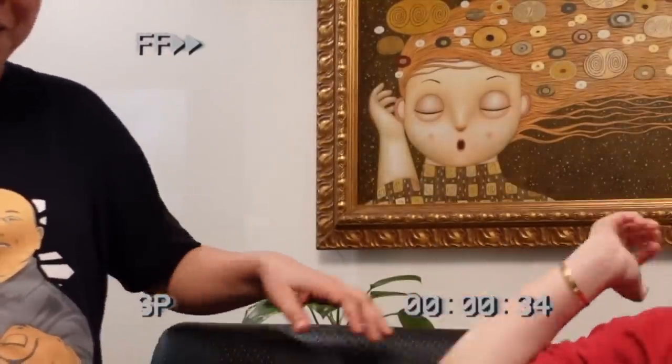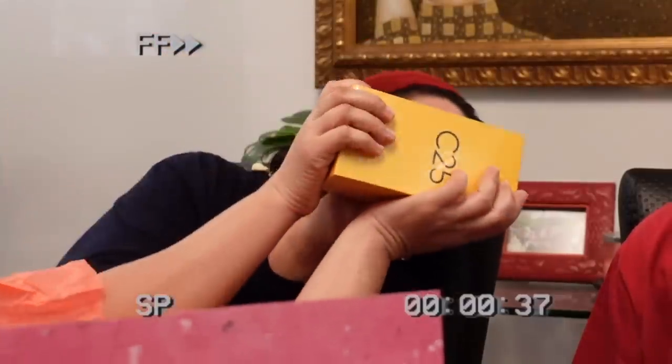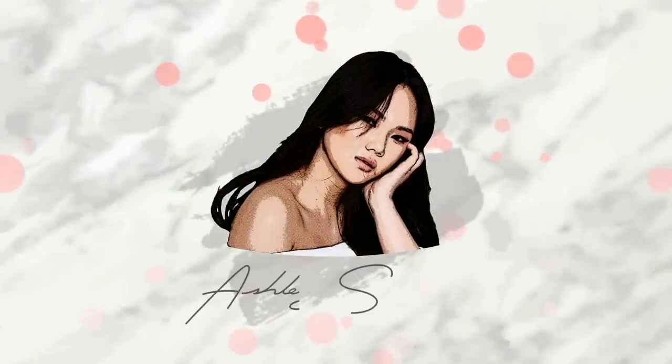Hi loves! It is Ashley Sandrine. Welcome back to my channel. So for today's video, it is going to be another vlog. I recently got the newest products of BLK — it looks super natural. I also made a TikTok video.